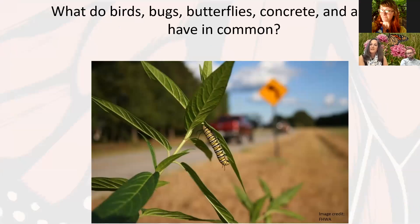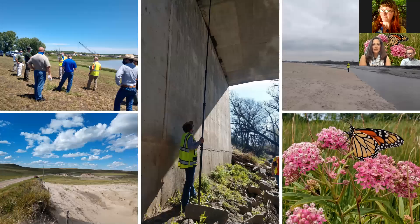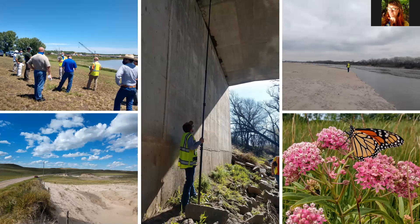What do birds, bugs, butterflies, concrete, and asphalt all have in common? The answer is roadside habitat. Here at the Department of Transportation, one of our eight strategic goals is environmental stewardship. As part of our normal construction projects — every time we do road maintenance, build a bridge, or do any type of construction in the state of Nebraska — it goes through a very thorough environmental review process.